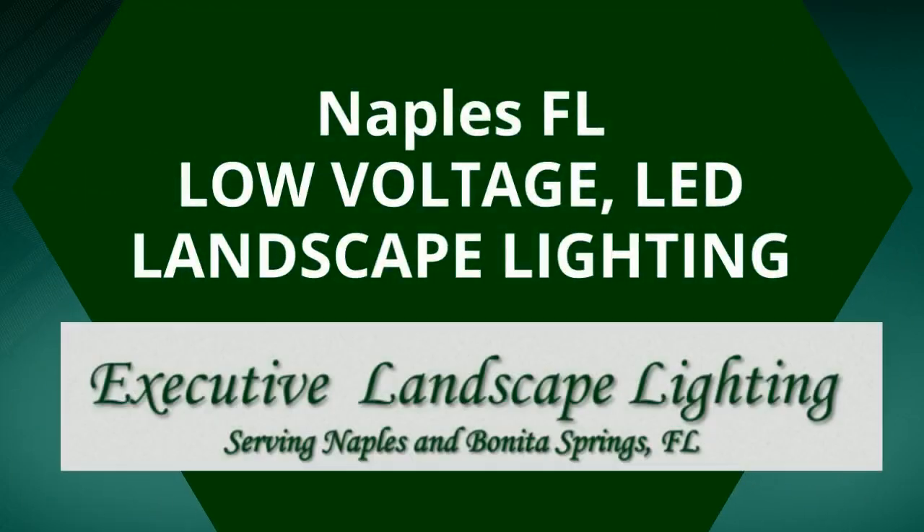Hi, this is Executive Landscape Lighting, letting you know the major advantages of going with a low-voltage LED landscape lighting system.